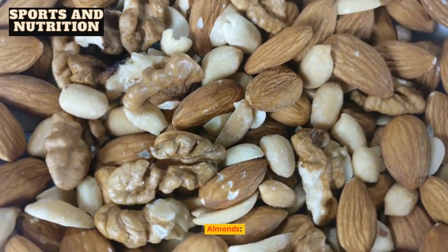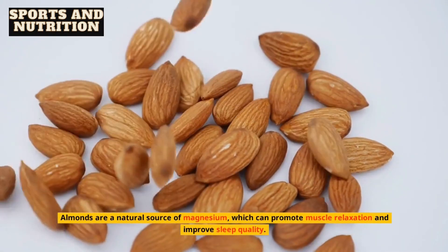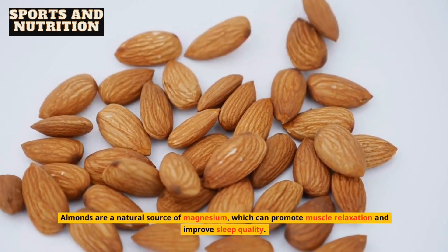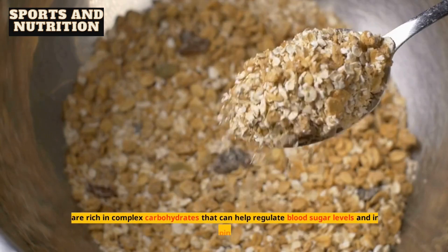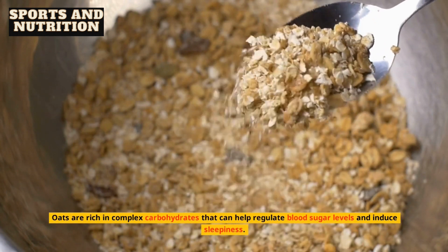3. Almonds. Almonds are a natural source of magnesium, which can promote muscle relaxation and improve sleep quality. 4. Oats. Oats are rich in complex carbohydrates that can help regulate blood sugar levels and induce sleepiness.